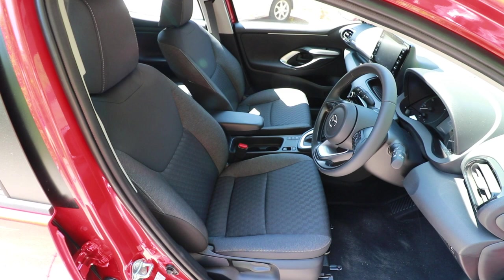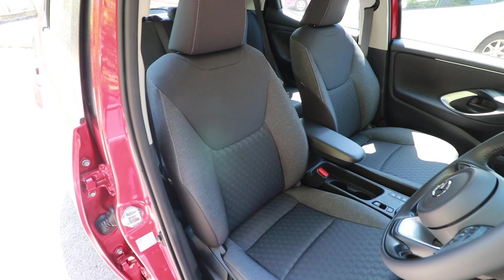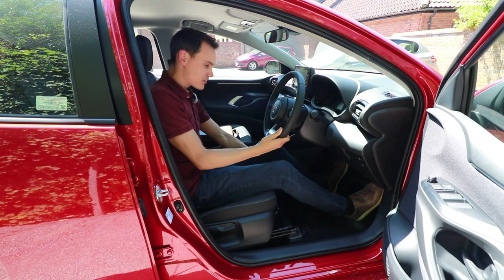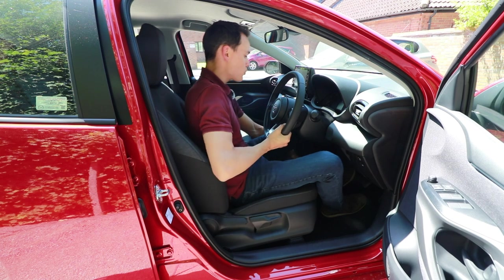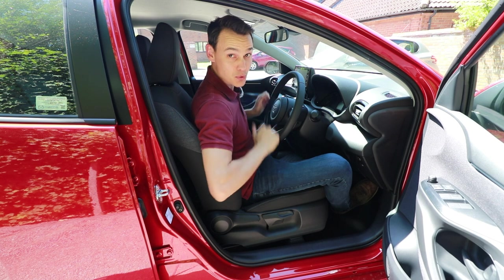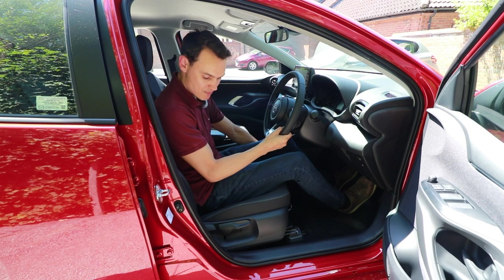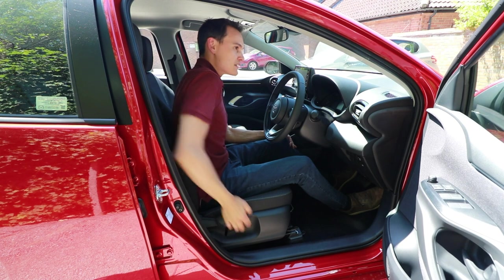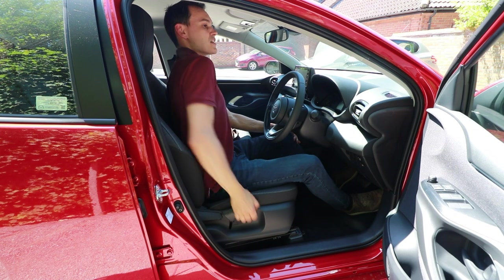I'm 5'10". I'm longer in the body than I am in the leg, so I do often have to be a bit closer to the pedals than most people of my height. Going all the way back, I compress the pedals about halfway. All the way forwards — well, that's very forwards, and I would only need very little legs to reach those pedals. Let's go back to where I think is right. Pumping the seat up — see how high it goes — my head's getting close to the ceiling. That's really high.